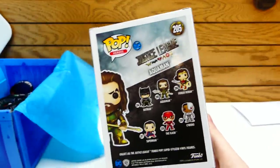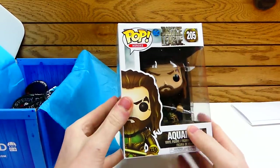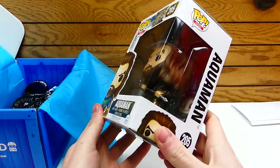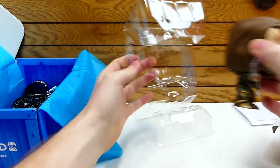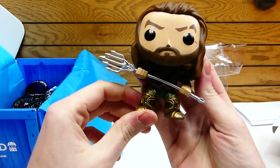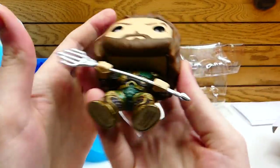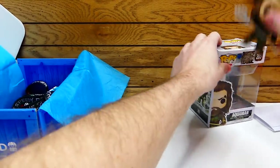You guys can kind of see what my item is just a little bit — I see the word Speedy. This is a Justice League Aquaman number 205. I'm going to take this out of the box to show you guys what he looks like. Don't worry, I'm going to put him back in the box. Here's Aquaman. That is really nice — super detailed, like his body. So the first item in the box is the Aquaman.